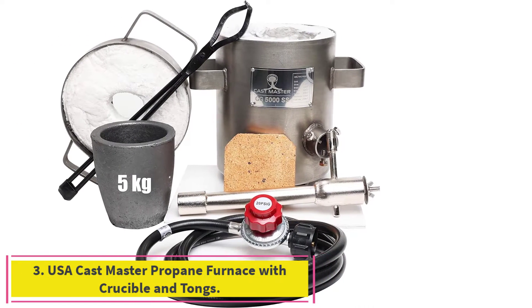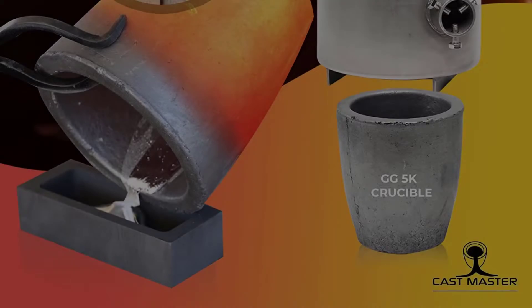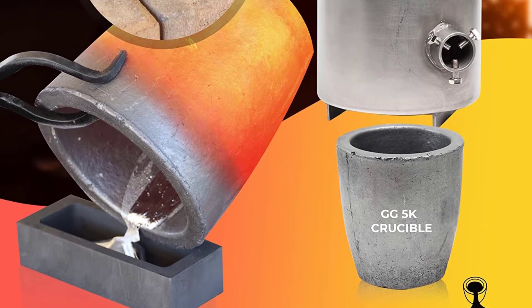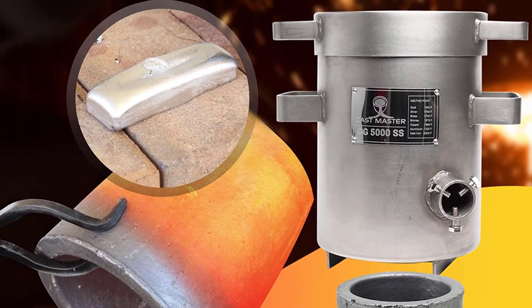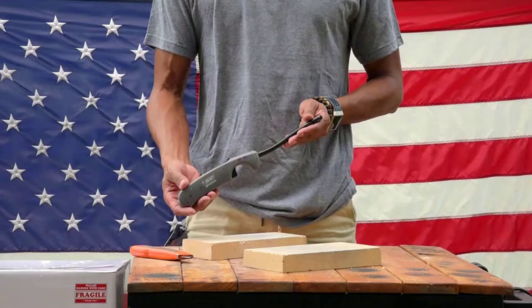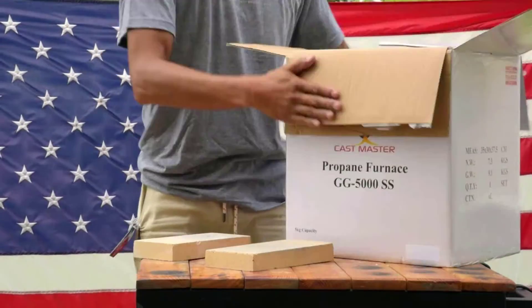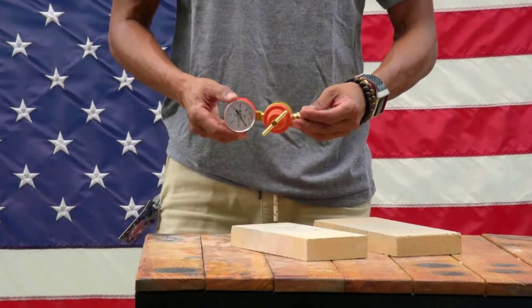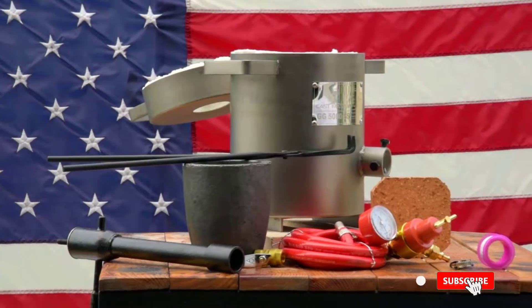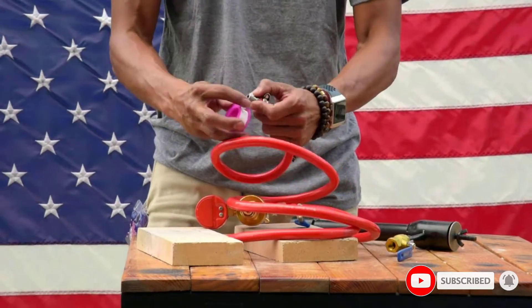Number 3: the USA Cast Master Propane Furnace with Crucible and Tongs. Explore the exciting hobby of home smelting with the USA Cast Master Propane Furnace. The kit includes everything you need to start melting right away, with easy-to-follow directions written by native English speakers to make your experience safe and fun. The company also offers one of the best warranties in the industry with US-based support.